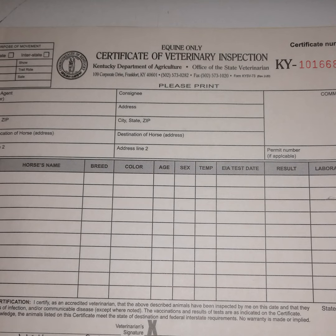If your vet tells you they don't do health certificates, don't get upset. Health certificates are specifically licensed by the USDA and there are different types of legal abilities and qualifications that veterinarians can maintain.